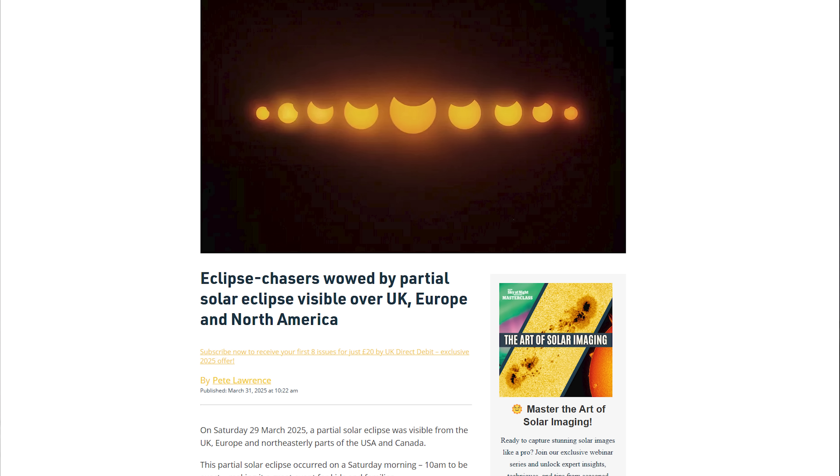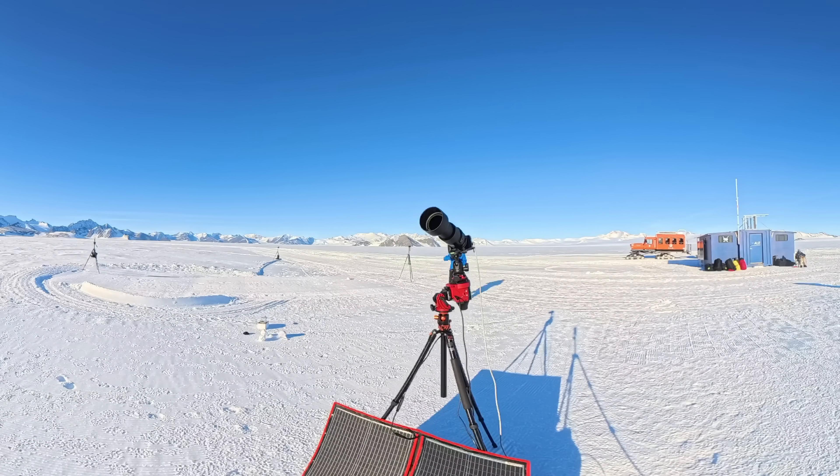Hello everybody, hope you're doing well and thanks for joining us for another video. A few weeks back in March, there was a partial solar eclipse which I was fortunate to witness whilst I was in Morocco, and I even managed to get some photos of it, because I took my KNF solar filter with me that I'd used in Antarctica.